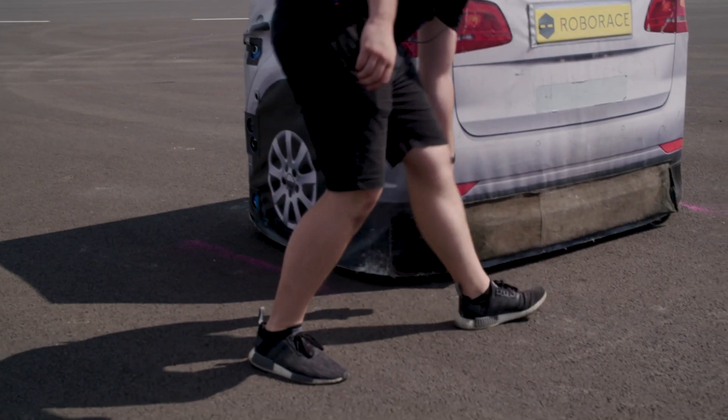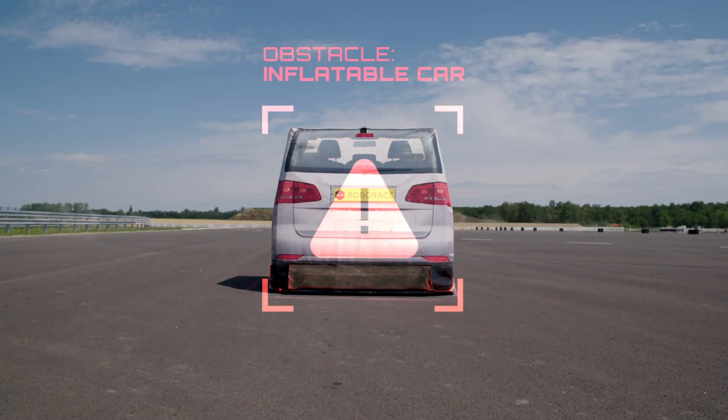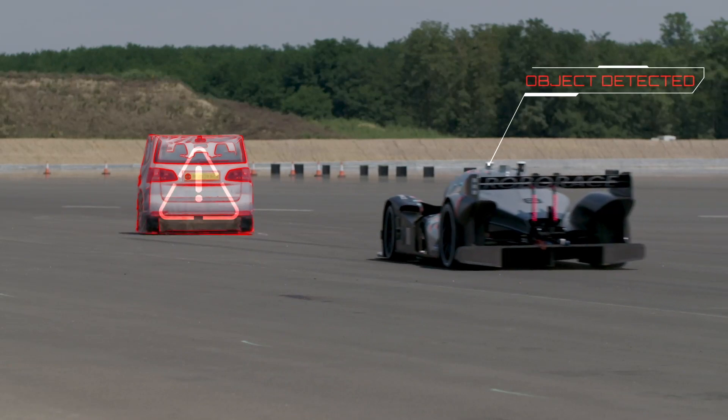The idea is to place an inflatable car crossing the trajectory that we are planning to follow, and either stop in front of that or replan the trajectory in order to avoid it.